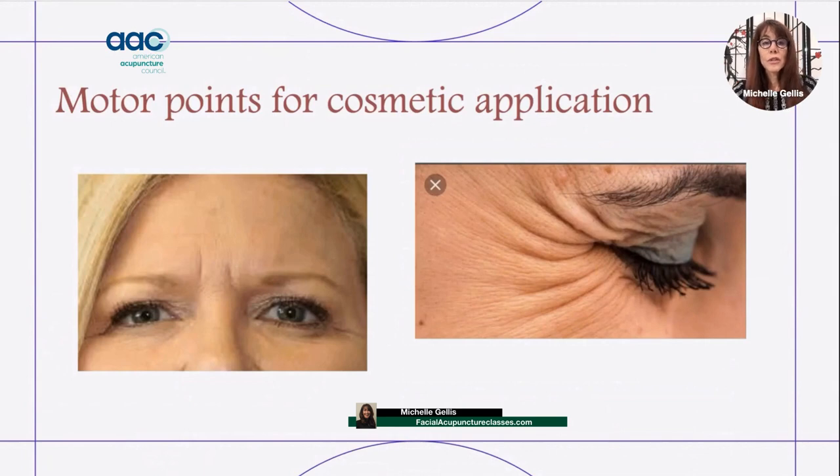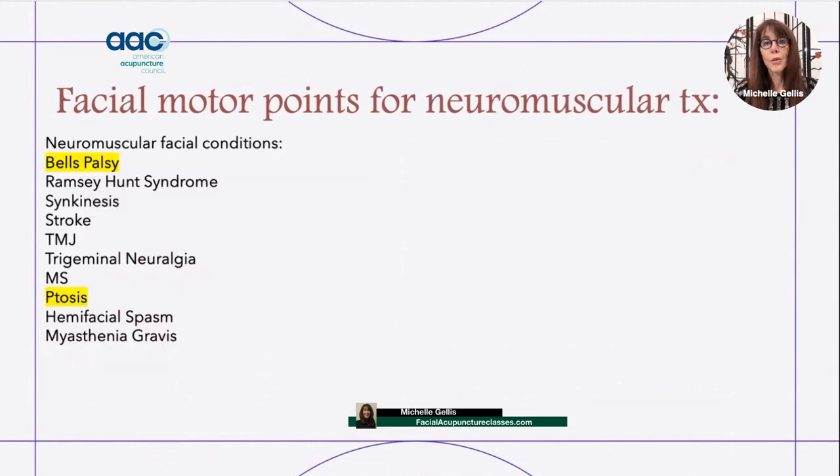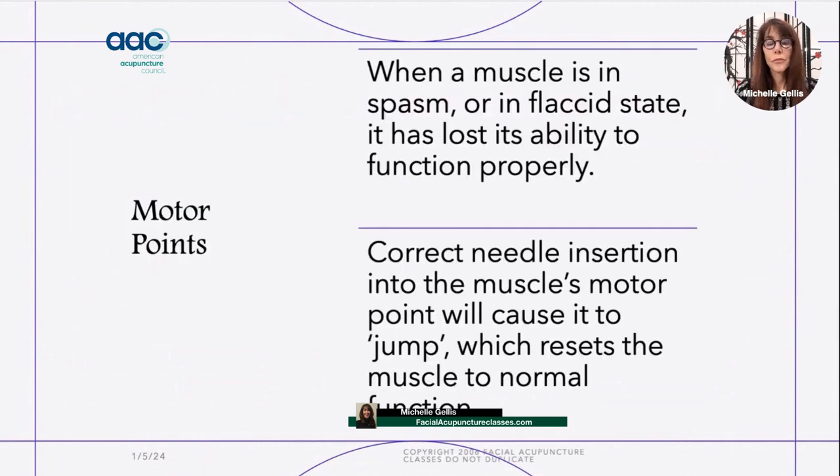Today's talk focuses on facial motor points. Last time, in part one, I talked about using facial motor points for cosmetic applications like crow's feet or frown lines. Today I am going to be talking about using facial motor points for two types of neuromuscular facial conditions: Bell's palsy and ptosis.